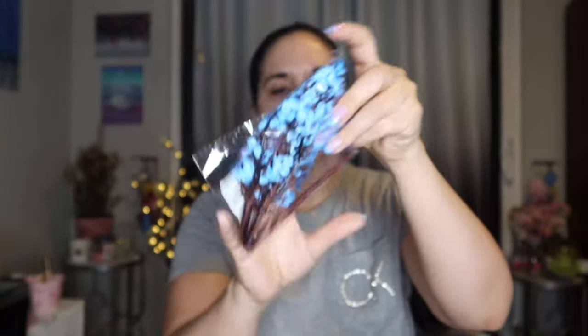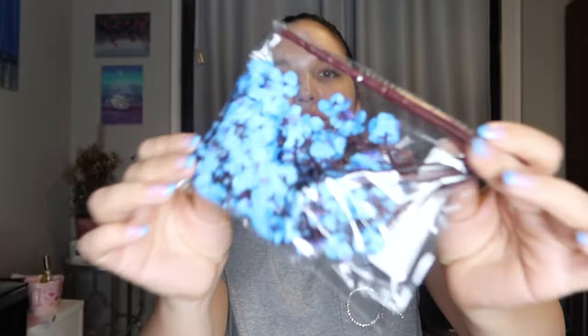And the last one for this package is this little blue tree blossom branch that I could just throw into a vase. I think this one is about $1.84 — so cute.